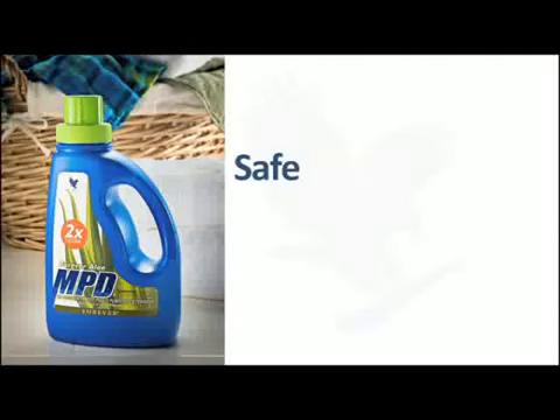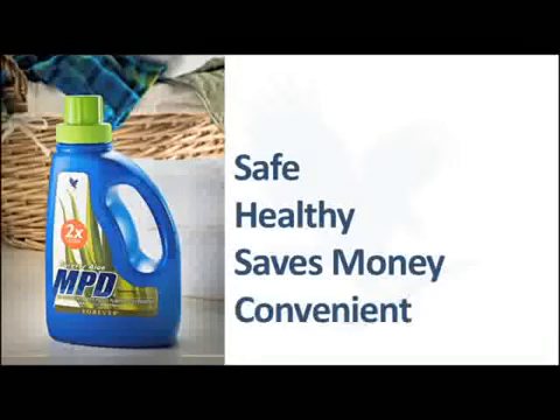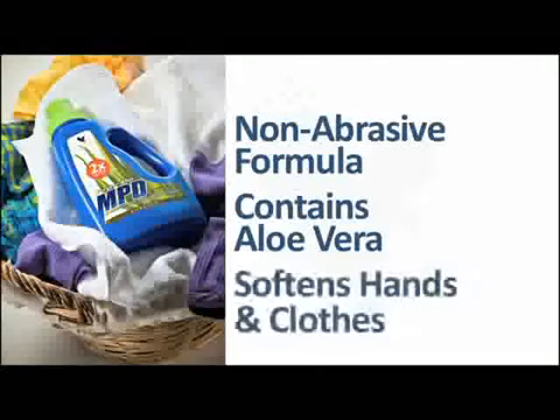MPD 2X Ultra is safe for the environment and healthy for you and your family. This ultra-concentrated formula translates into cost savings and better convenience for you. Forever Living's non-abrasive formula contains aloe vera to help clean and disinfect household surfaces, yet soften your hands and clothes to where they're silky soft and nice and smooth.